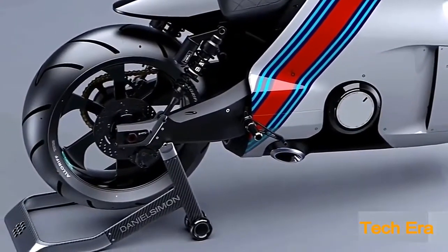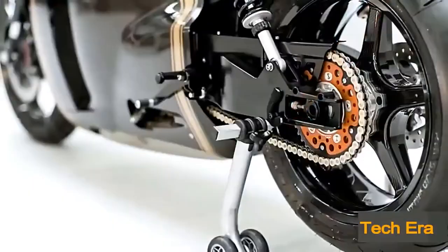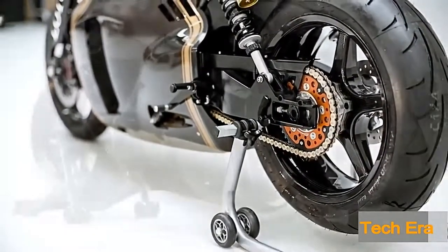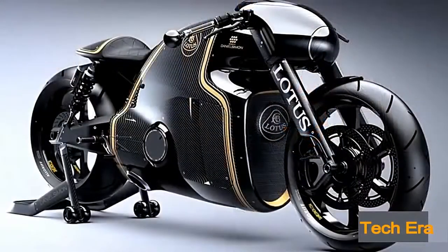Don't expect to run out tomorrow and find the C-01 just anywhere. Coming in at $137,000, only 100 of these have been produced, and all 100 have been sold.